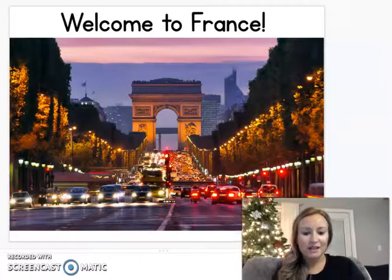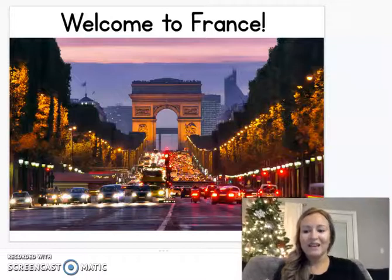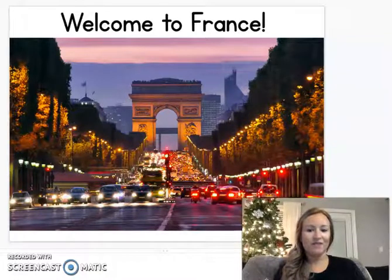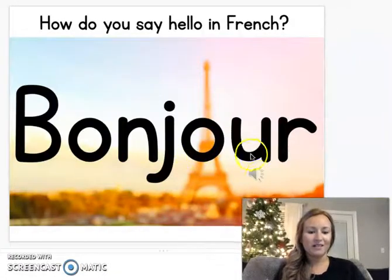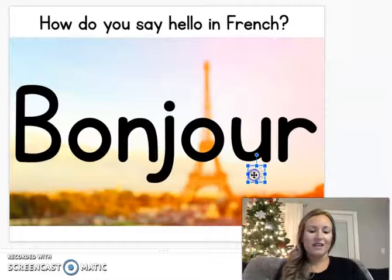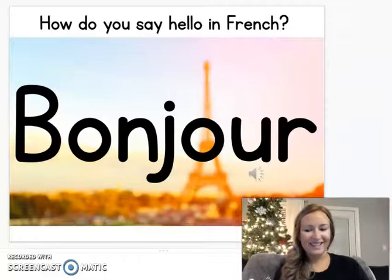Here's a picture of France, just so you know where we're visiting. Next, we're going to learn how to say hello in France. So to say hello to someone in French, you say bonjour. So can you practice and say bonjour?